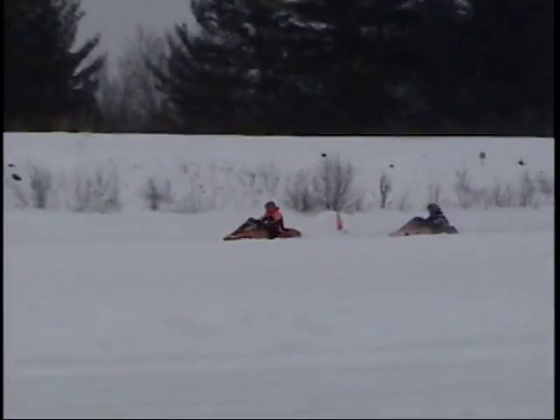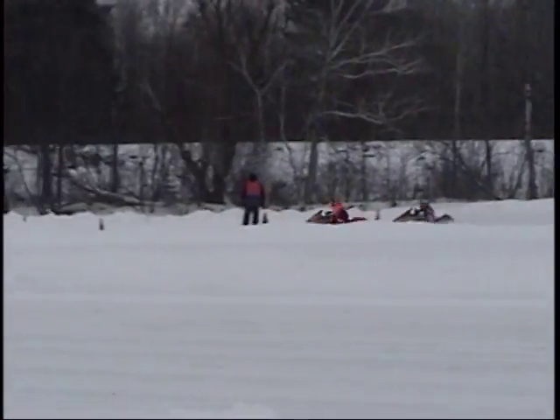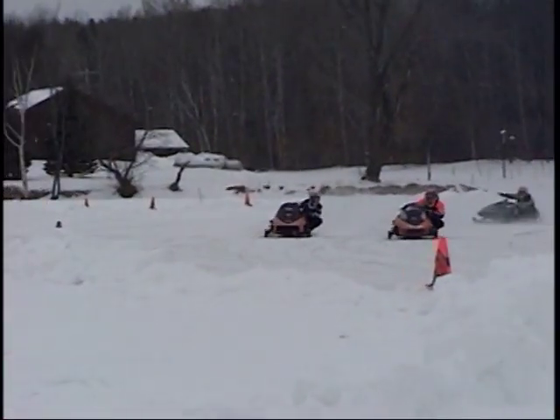It looks like Ramblin' Ray out front, but I've got to catch the number here. We have three Motoskis in this one, and then Brett Miller, the Cat of Dekus running third.